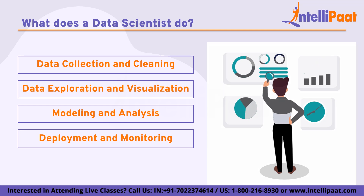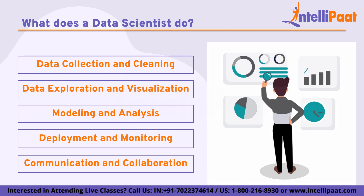Fourth, deployment and monitoring: data scientists are responsible for deploying models and solutions in production environments and monitoring their performance to ensure that they continue to provide accurate and relevant insights. Finally, communication and collaboration: data scientists work closely with stakeholders across the organization to identify business needs, communicate findings and recommendations, and collaborate on solutions. This includes presenting findings to non-technical stakeholders and working with cross-functional teams to develop solutions to complex problems.